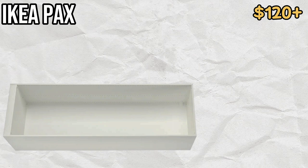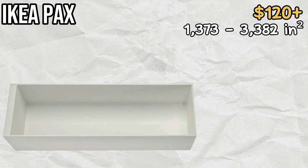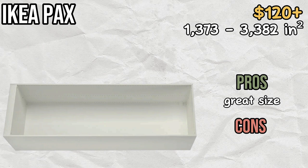Number three on the list is the IKEA Pax. The Pax comes in different sizes, the smallest measuring 1373 square inches and the largest measuring well over 3000. This makes the Pax the largest hamster enclosure on this list. However, the Pax does not come with a glass front, which makes viewing your hamster difficult.